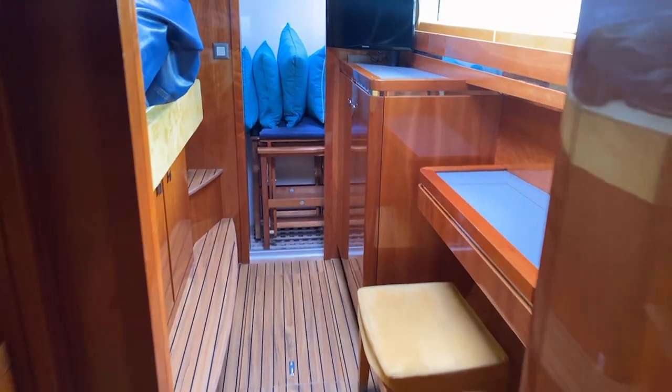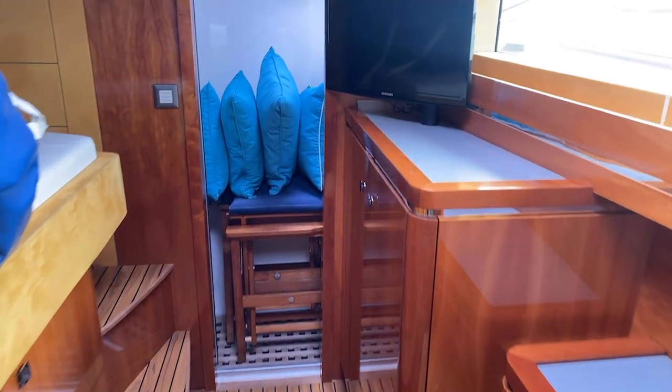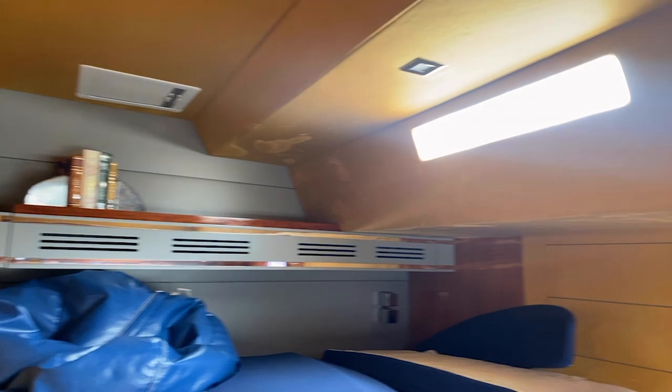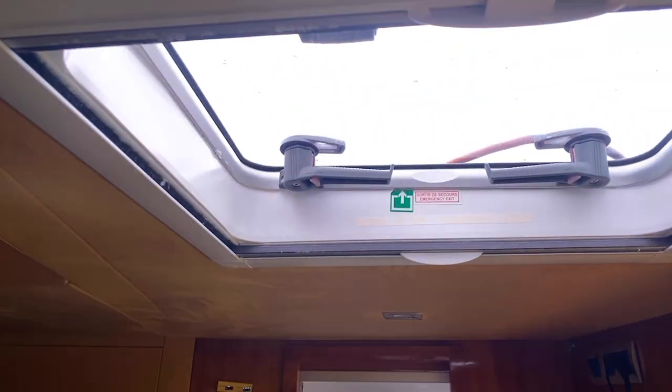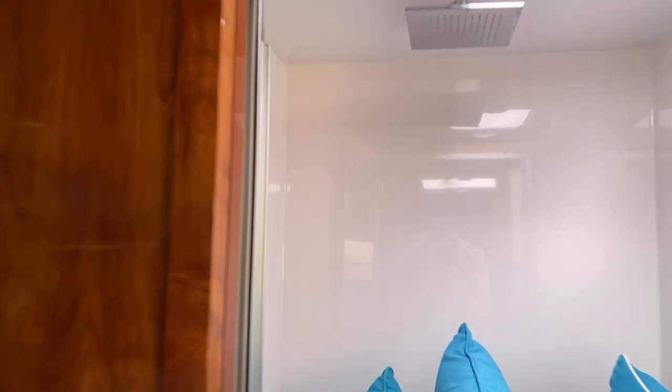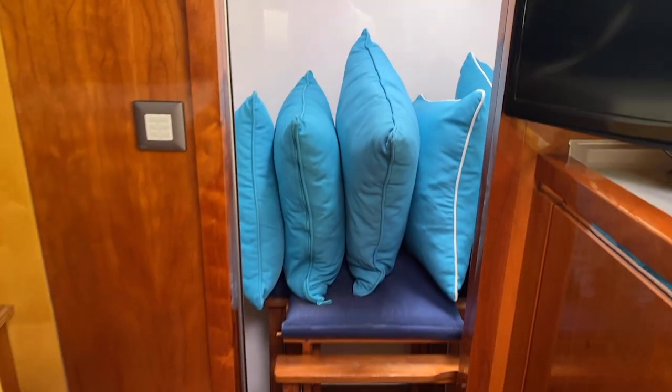Moving forward on the starboard side, there are matching thwart-ship bunks with bean bags and cushions — really great headroom and nice use of light overhead. You've got emergency hatches that can be opened for ventilation. Mirroring the port side, there's the forward shower, a vanity, and then an enclosed separate toilet area with nice hull-side windows and a clean sink.